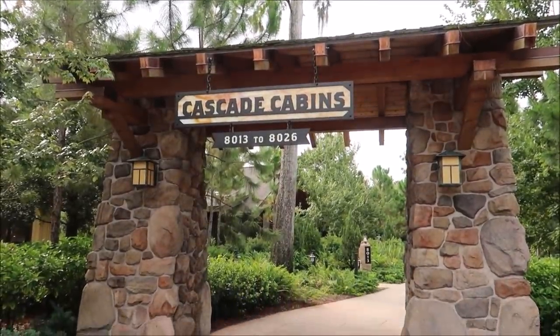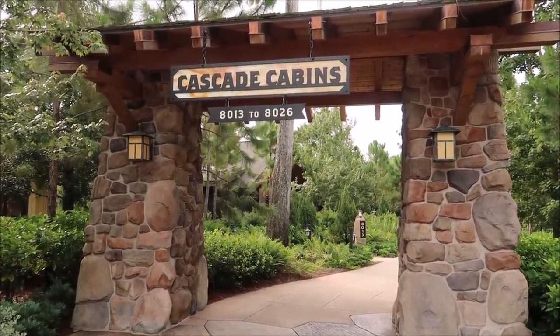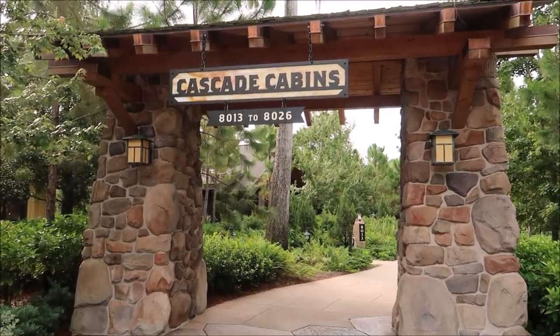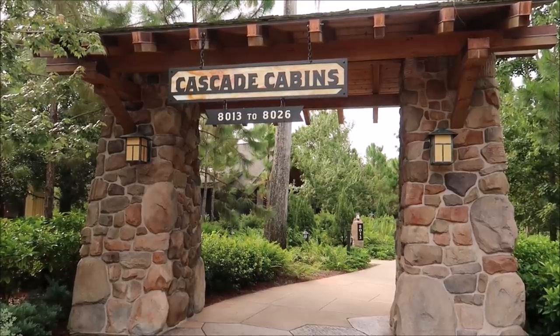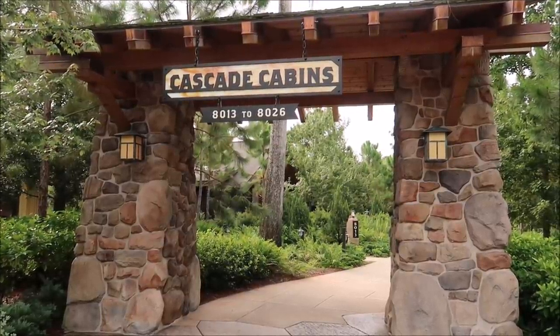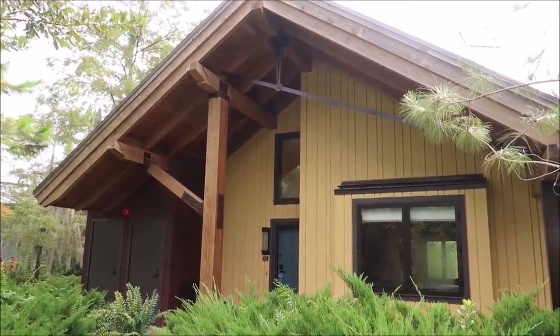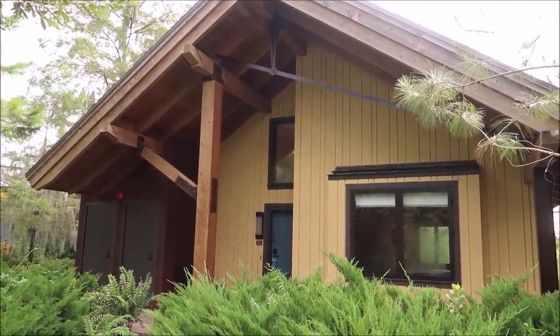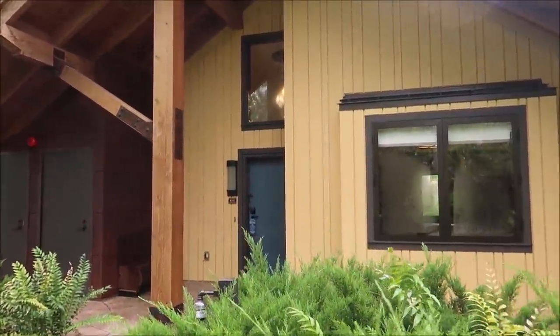One of the best things about Boulder Ridge is these cabins. This is probably the top of my list right here — the Polynesian Bungalows and this as places I want to stay. We're going to actually take you inside and show you them. This is the one — the dream resort. This is spectacular. I can live here for the rest of my life, that's how unbelievable it is. Probably costs millions of dollars.